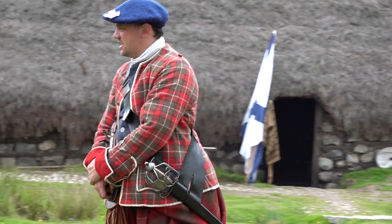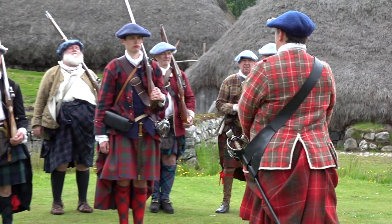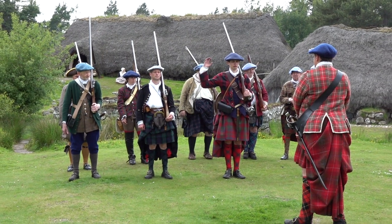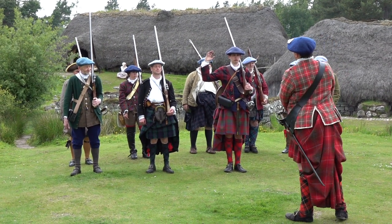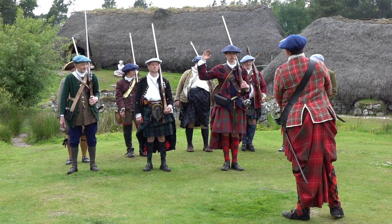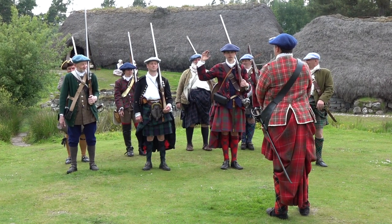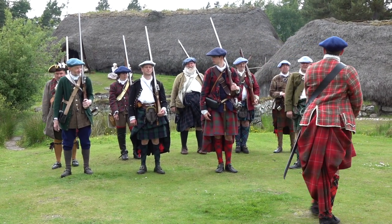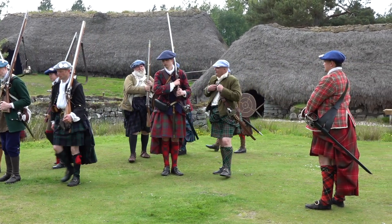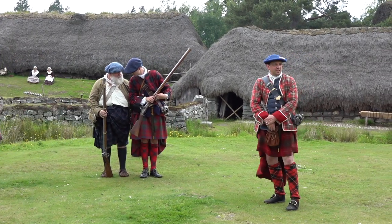Thank you very much indeed. I need to choose two pickets to accompany me to scout out the enemy's encampment. Any volunteers for scouting duties? Angus, Alistair? Is that you stepping forwards or backwards? — No, no, I stumbled, sir. I want to accompany you. Thank you, Angus. The rest of you, to your duties — disperse. Thank you very much, ladies and gentlemen.